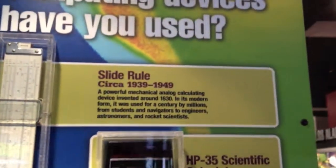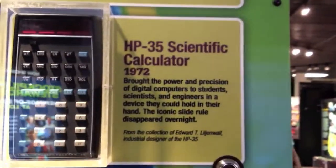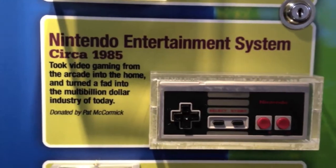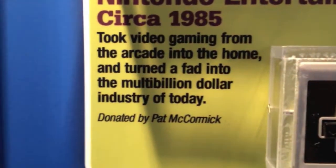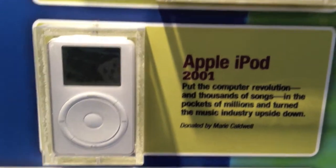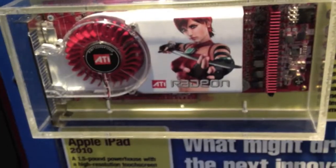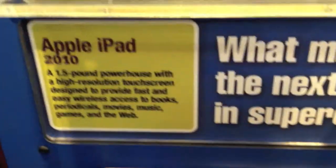Here's what the government considers revolutionary computing devices: the slide ruler, the HP 35 scientific calculator, the Nintendo Entertainment System — which took video gaming from the arcade to home — the Apple iPod, and the consumer computer graphics card. From 2006: what might drive the next innovation in supercomputing? The Apple iPad. And you have a test you can take here.